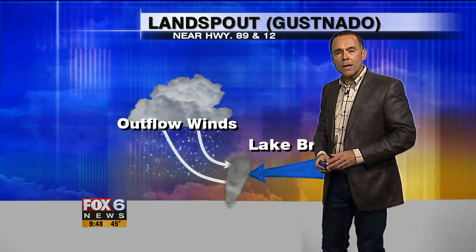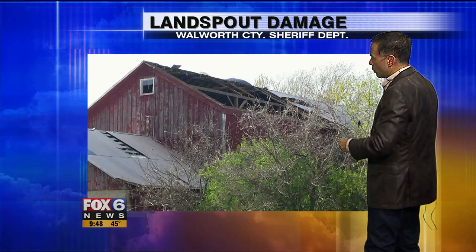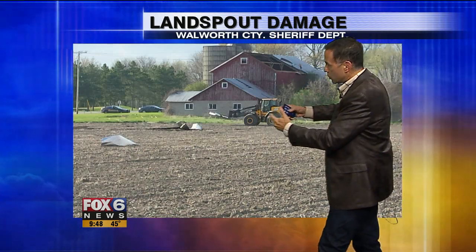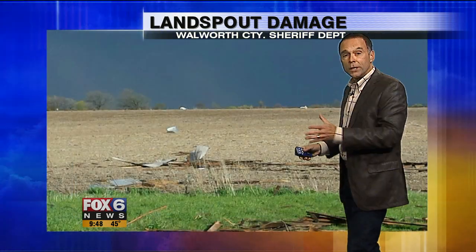It's not a tornado, but it did cause some damage. These photos, courtesy of the Walworth County Sheriff's Department, show the roof of this barn was damaged and some of that debris was thrown several hundred feet. This was witnessed by a trained storm spotter who was able to document it very well.